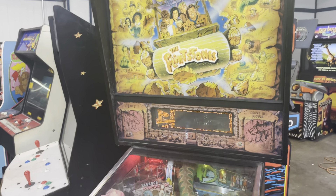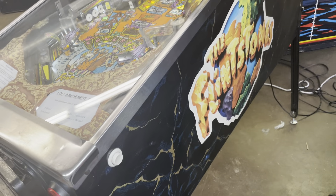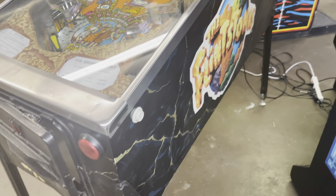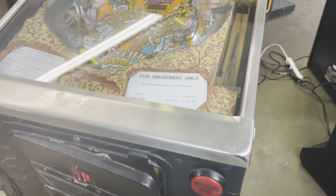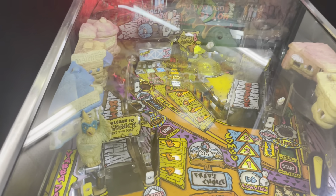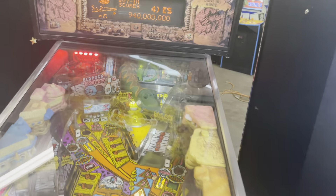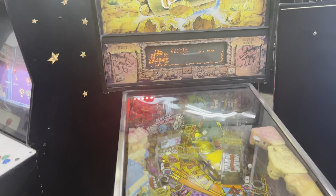Flintstones pinball — they made the movie and made the pinball off the movie instead of using the old Fred and Barney characters. It's a honeymooners take-off. Really cool — all the random stuff just seems to keep going up in value.